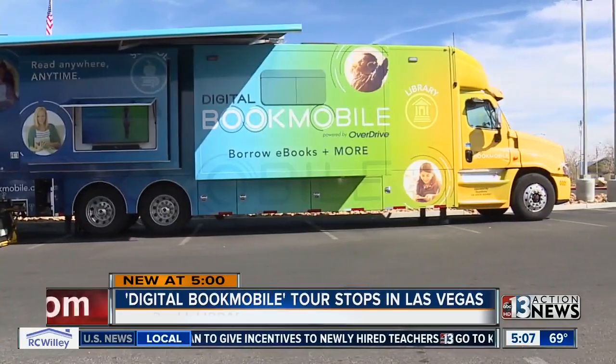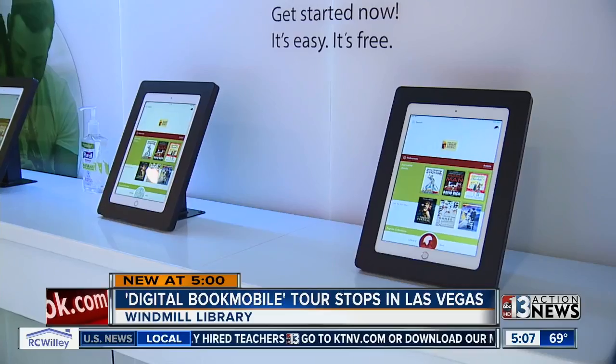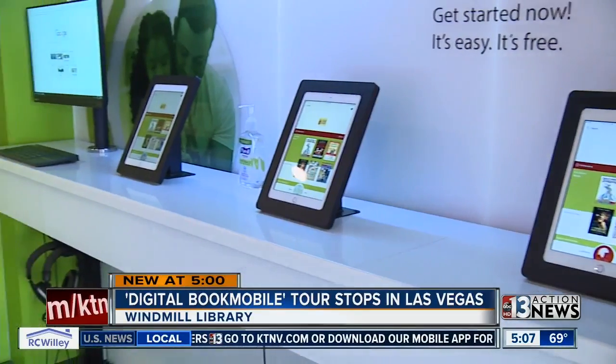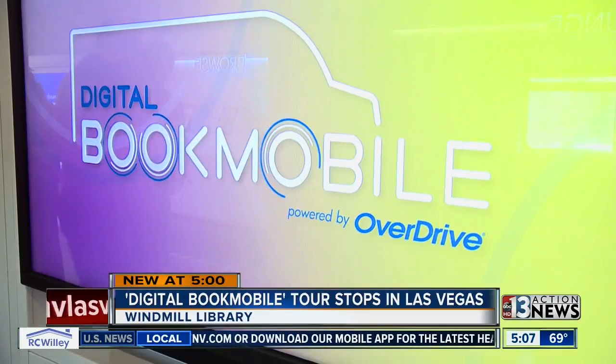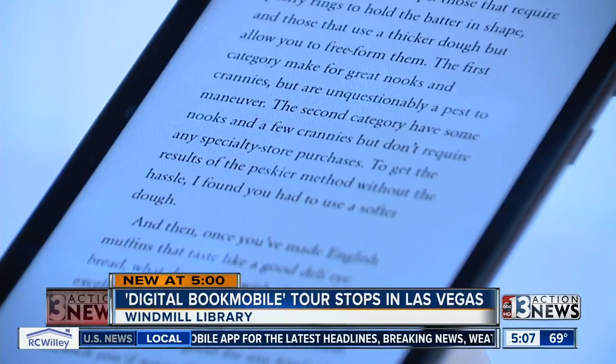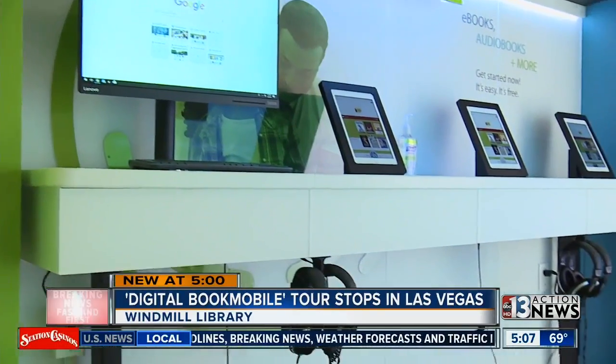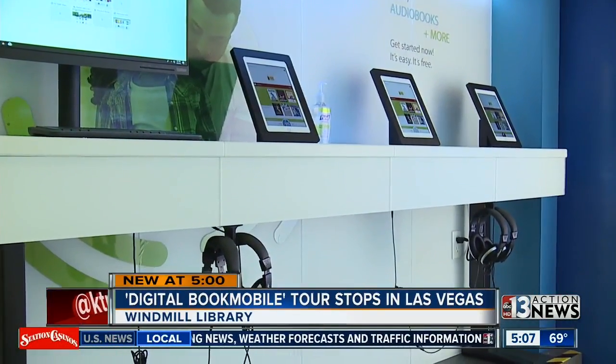The local library is helping dozens of people learn how to access and use e-books. The Digital Bookmobile Tour made a stop today at the Windmill Library. It's a 42-foot vehicle equipped with interactive workstations, touchscreen activities, and pretty much anything else readers need to get started. Today's event helped customers learn how to download e-books and offered one-on-one training and hands-on tutorials.